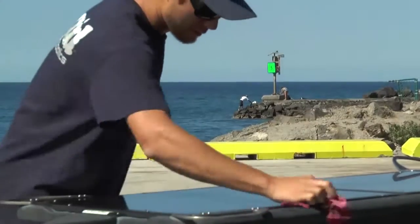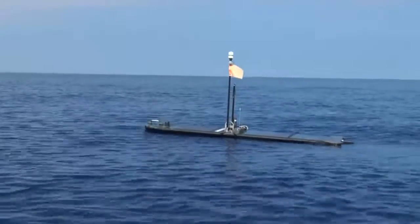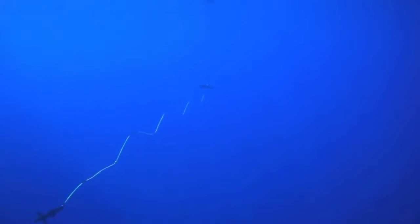Boeing and Liquid Robotics teamed up to enhance SHARK's abilities, like sharpening its listening skills. The ability to put devices in the water that can listen for different kinds of sounds — those are the kind of things that we've been working on.